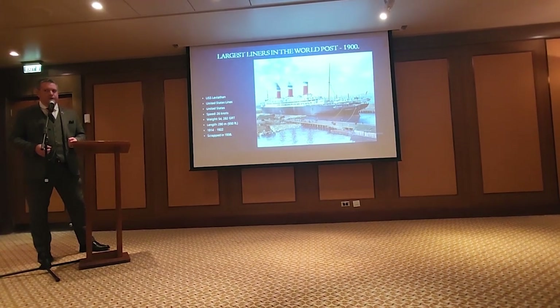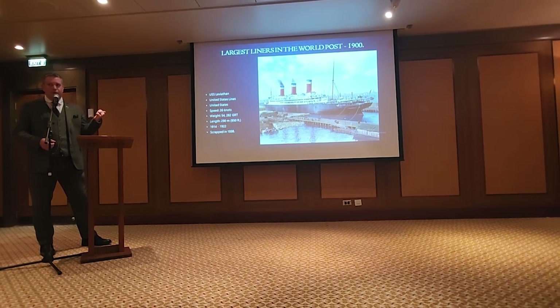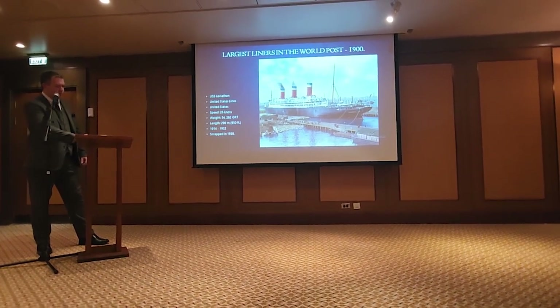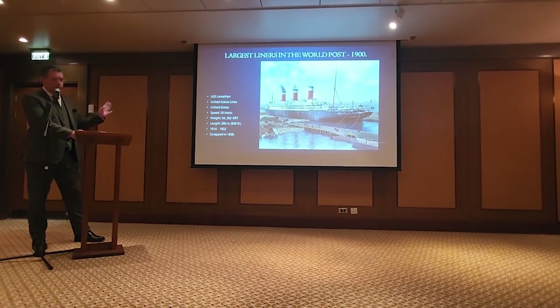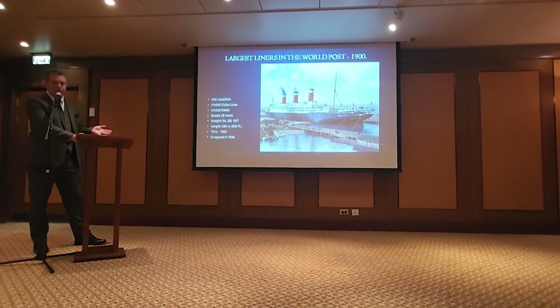She was the least popular of the major liners in the 1920s and 30s simply because you could not get a drink on board this ship. They tried — they really tried — and they could not succeed. She was also hamstrung by the fact that she didn't have a running mate.